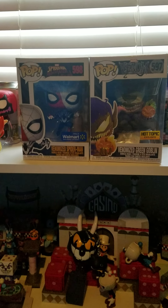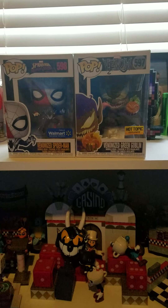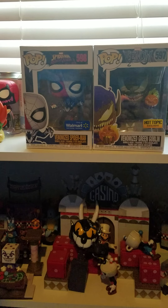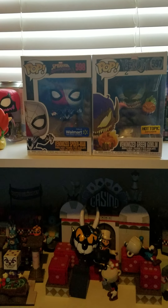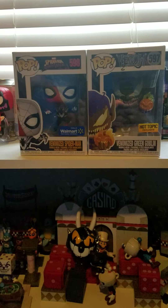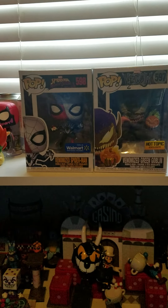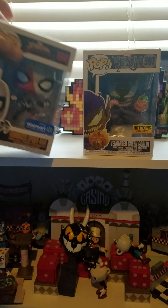Hello everybody, and welcome back to Jared Opens a Box. This is officially the season finale of Jared Opens a Box — this is the end of Season 2. I thought I would go ahead and grab a couple of really cool exclusive characters: the Walmart-exclusive Venomized Spider-Man from the Spider-Man Maximum Venom line, and the Venomized Green Goblin from Hot Topic from the normal Marvel Venom line. Let's go ahead and get right into this.